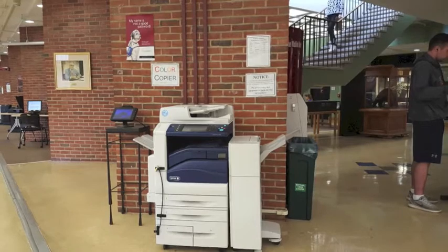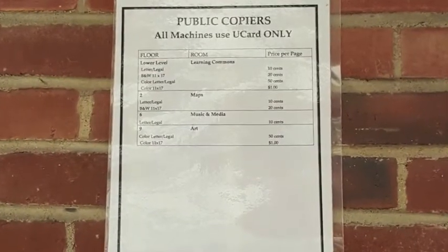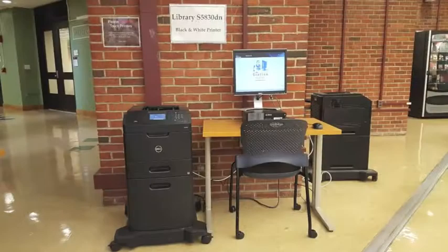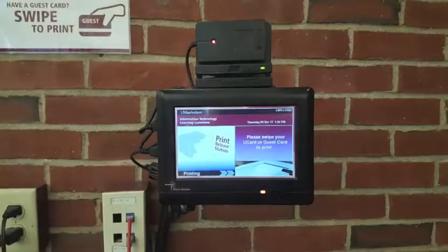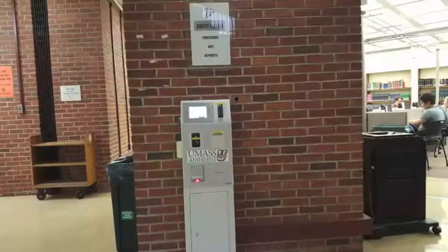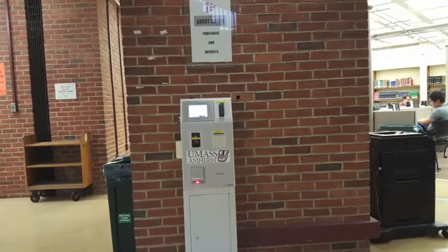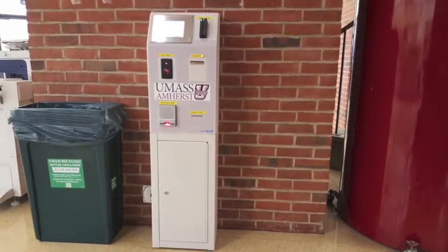To print, follow the instructions posted at the printing stations. If you need assistance, please visit the Learning Commons and Technical Support Desk. You will need to pay via UCard or a guest card available for purchase in the Learning Commons. If you need to put money on your card, you may do so at the UCard machine near the print stations and copiers.